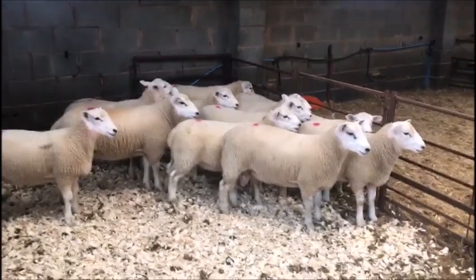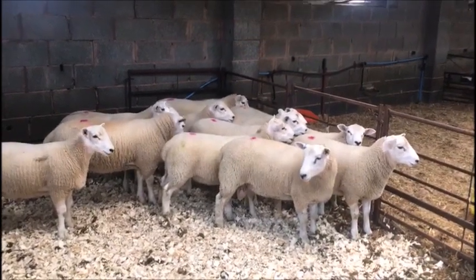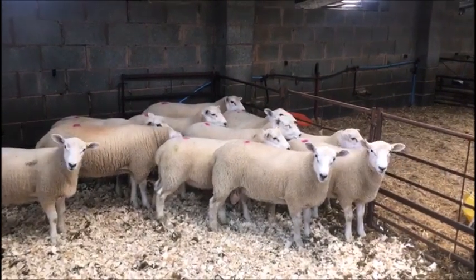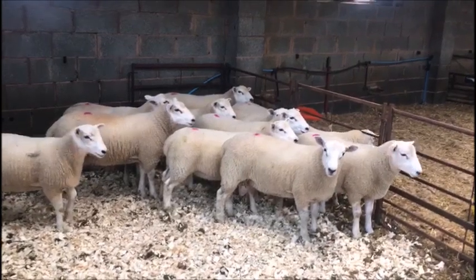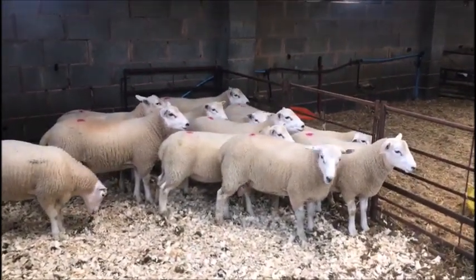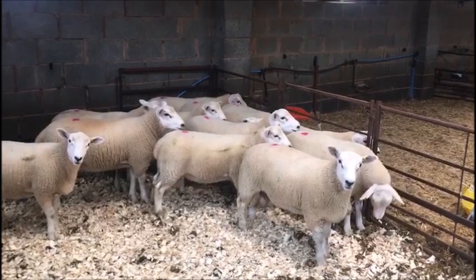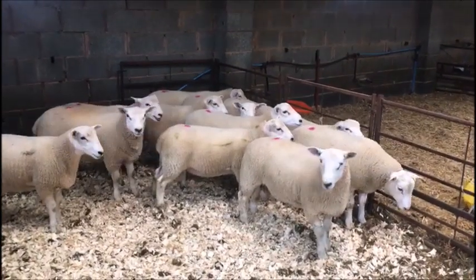One of the first things I was looking for was lambs that were looking good and thriving, because if they're thriving off their mothers that have been on grass for the last few months, there's a good chance they'll go on and breed ewes that will also thrive on grass and produce good quality lambs for someone else.